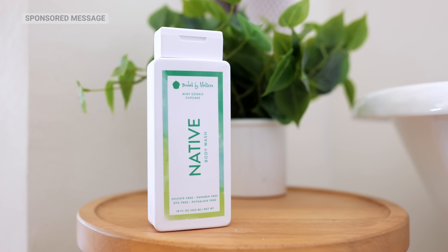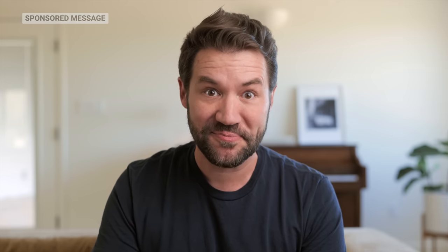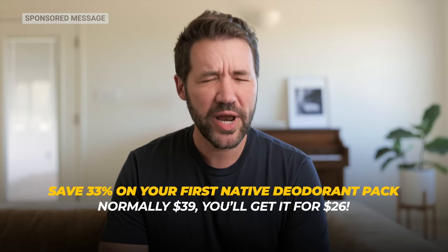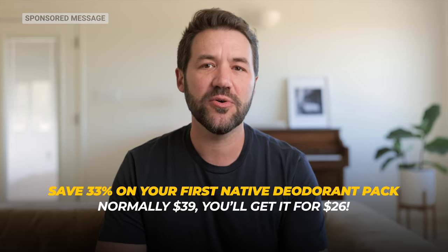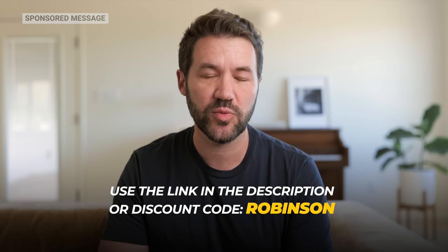I've also been checking out their line of body washes. And if you're a fan of Thin Mints, may I recommend Mint Cookie Cupcake? Save 33% on your first Native deodorant pack — regularly $39, you'll get yours for $26 using the link in the description, or use discount code ROBINSON at checkout. Thanks again to Native for sponsoring this video, and now back to it.